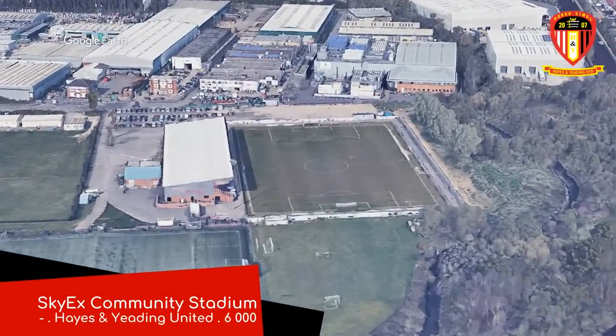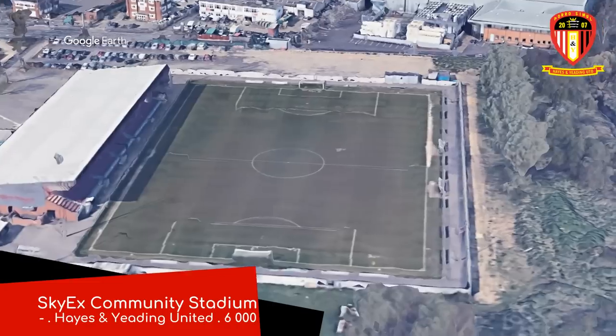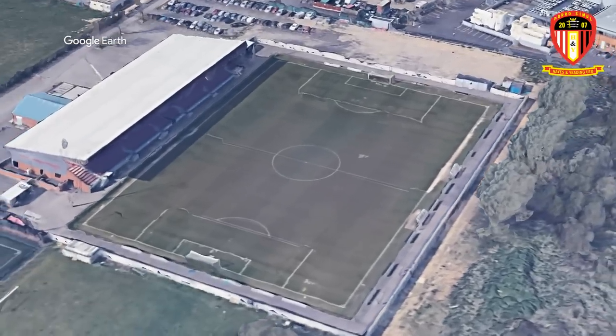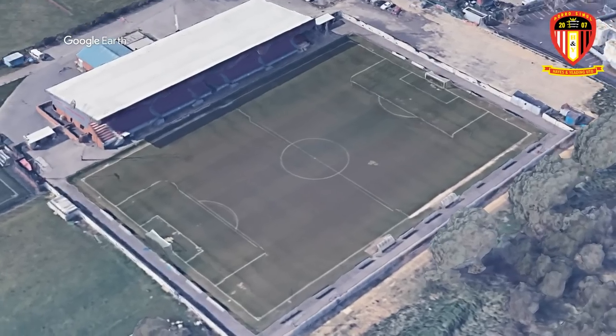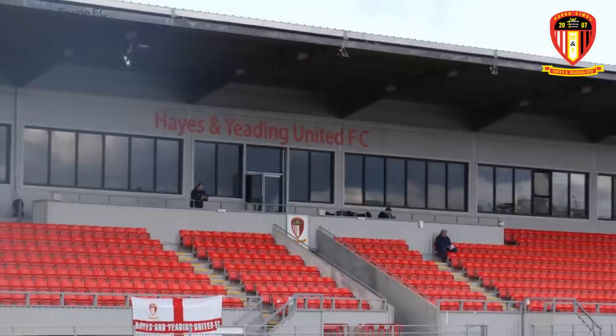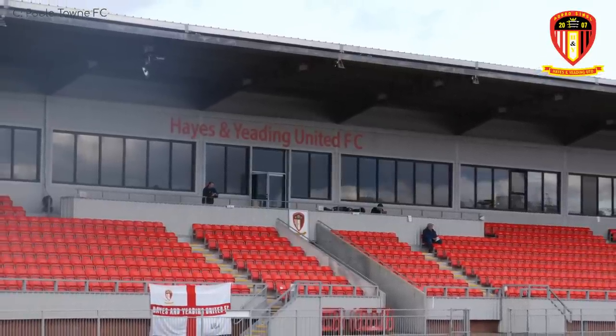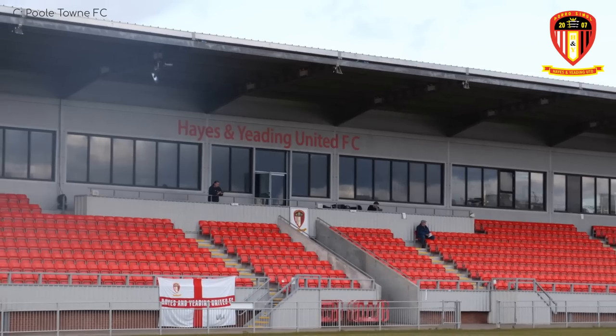Sky Community Stadium. It simply consists of the main stand and standing room along the perimeter of the rest of the field. But the main stand is rather impressive for a small club — plenty of skyboxes, which is fitting. Perhaps not high enough to be called that, but who cares.